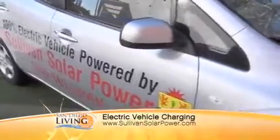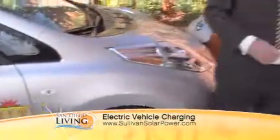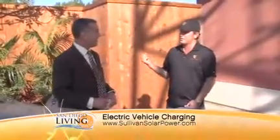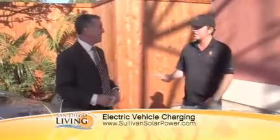With solar electricity, the cost to operate this car for the average commuter would be $500 a year. With a gas car, it costs $3,000 a year. And as everyone knows recently, gas prices are going through the roof. So you can knock out your electric bill, knock out your gas bill, and help the environment at the same time.